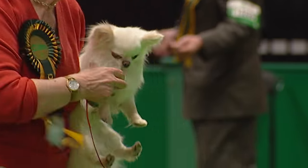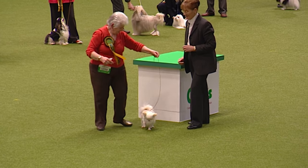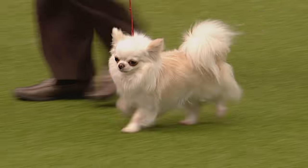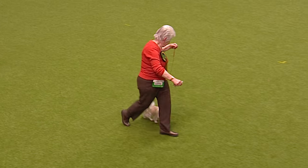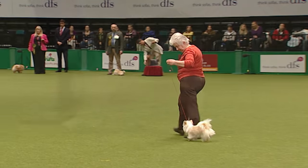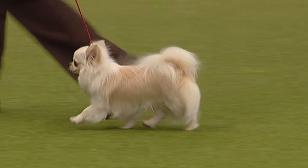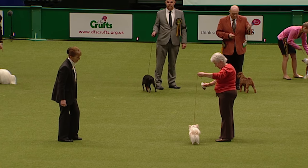Reputedly the smallest breed in the world — but try and tell them that, because they're full of their own importance, full of mischief. The tail should be carried in a little arch over the back, not tight to the back — should have a little lift to it. This is the long-coated variety, which means they've got feathering on the ears, down the ruff of the neck, and some furnishings underneath the body. A breed that we see great quality in consistently here at Crufts.